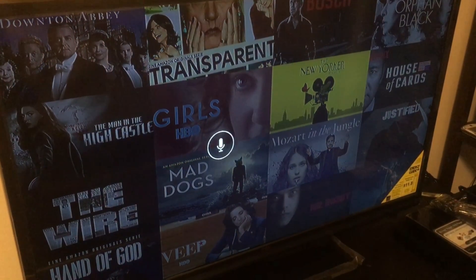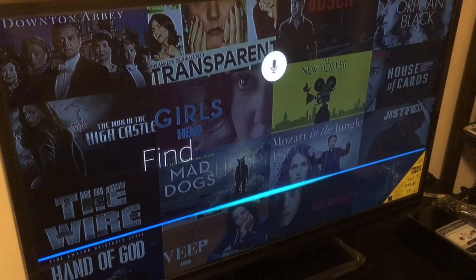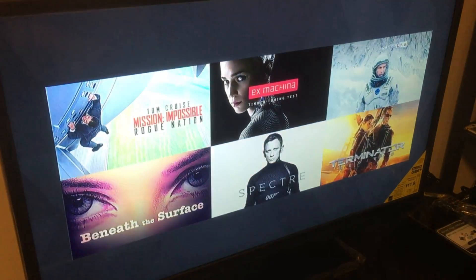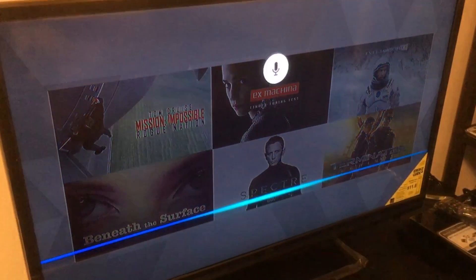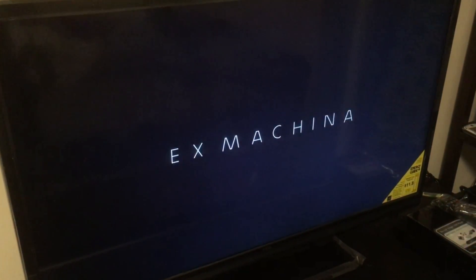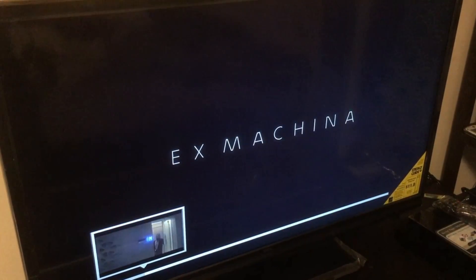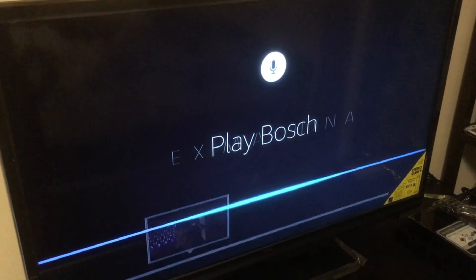Press and hold the microphone button and ask for a title, actor, or category like this: 'Find suspense thrillers.' Launch right into a movie by saying, 'Play Ex Machina.' Skip ahead two minutes, or catch up on your favorite show — 'Play Bosch.'